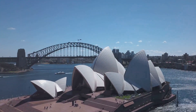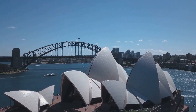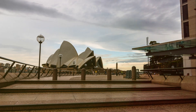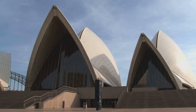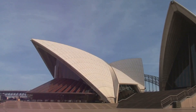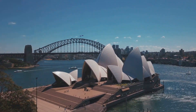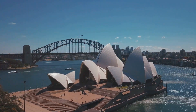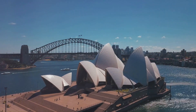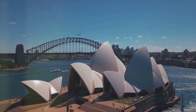Sydney is a mesmerizing blend of skyscrapers that touch the sky and serene beaches that soothe the soul. It's a city that beautifully combines the charm of history with the thrill of the future. An exciting adventure awaits you as you explore the city's architecture, culture, and lifestyle. So buckle up as we embark on a virtual tour of this stunning metropolis, starting with its most iconic landmark, the Sydney Opera House.